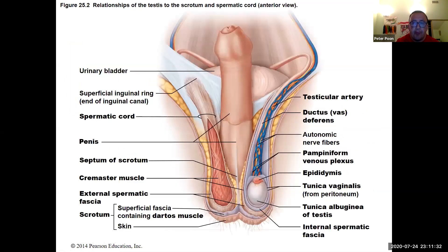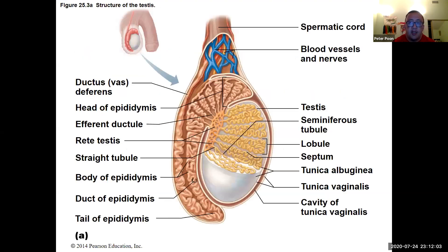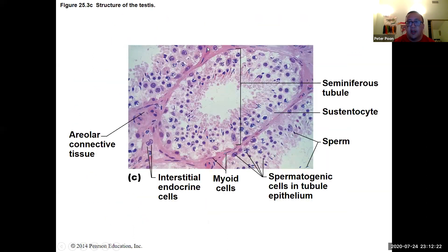The testes are enclosed in a serous sac called the tunica vaginalis. Underneath that is the tunica albuginea. Within that are the seminiferous tubules, which is where sperm is actually made. You can also see the epididymis and the vas deferens in the diagram.